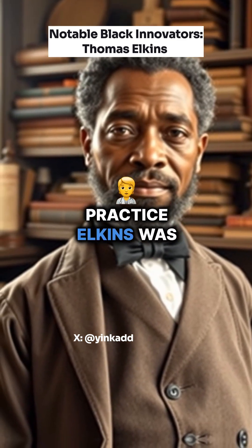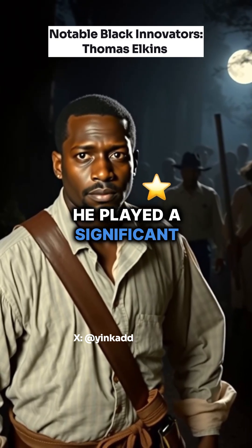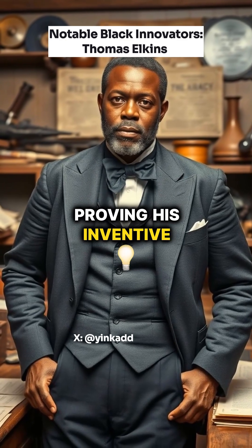Beyond his medical practice, Elkins was deeply involved in the fight against slavery. During the 1840s and 1850s, he played a significant role in the Underground Railroad in Albany, aiding enslaved people in their quest for freedom. Elkins earned multiple patents, proving his inventive spirit.